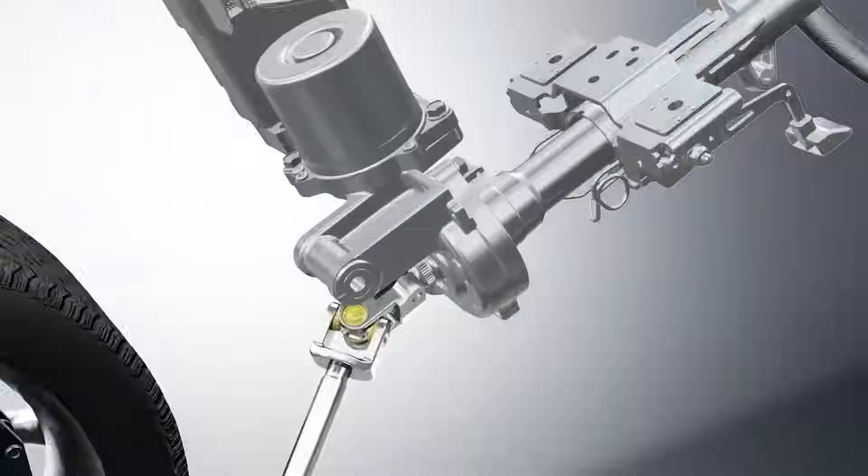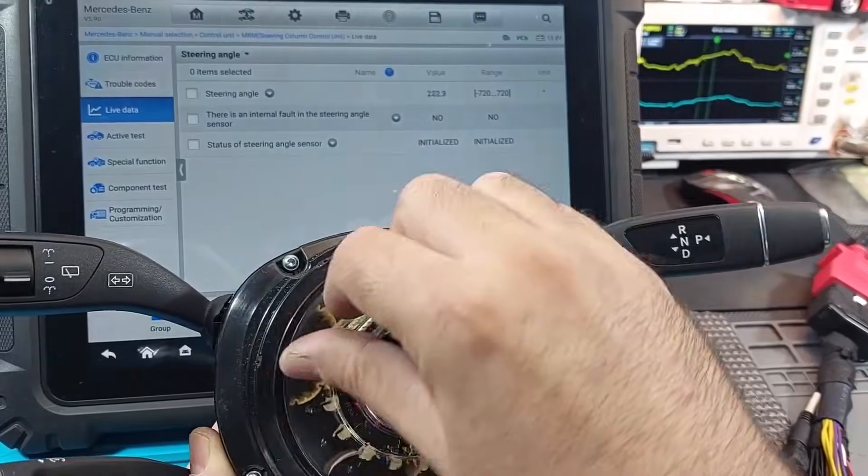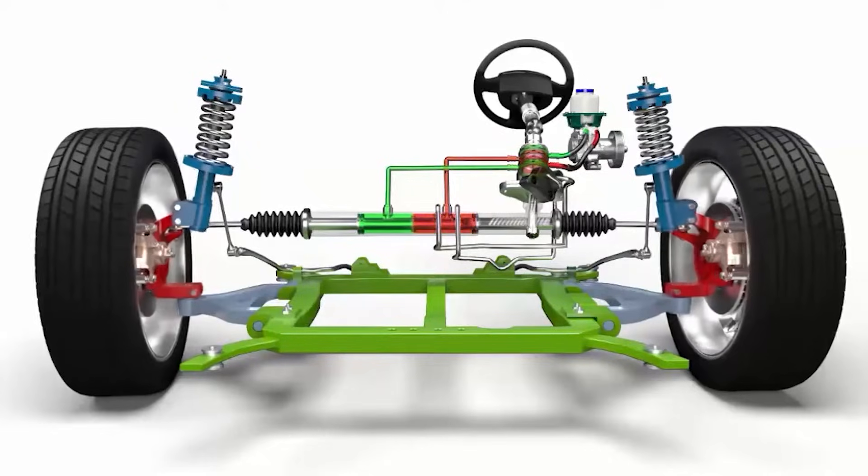Did you know that one tiny sensor in your car controls your steering, traction, stability, and even braking? Your steering angle sensor is the hidden brain behind your car's steering system.